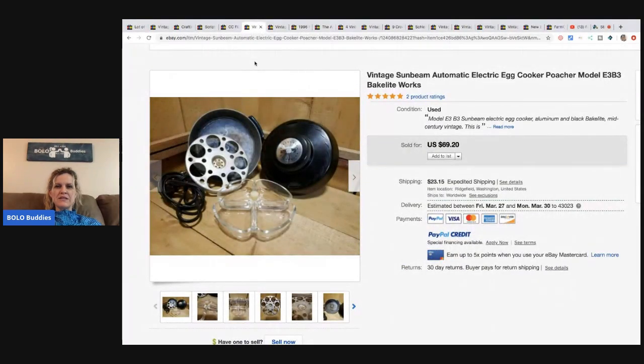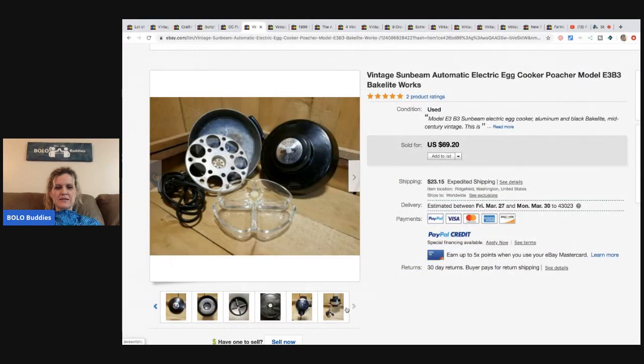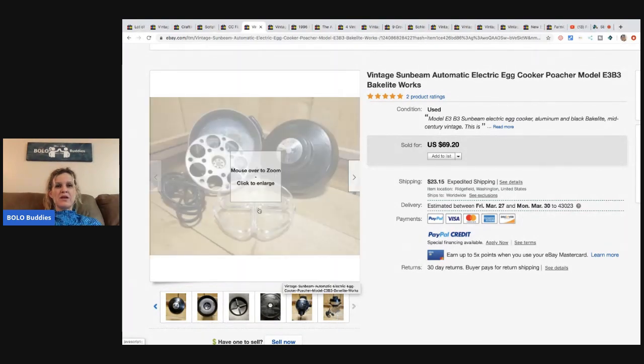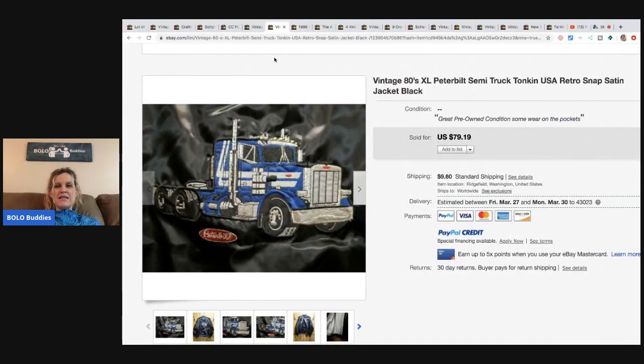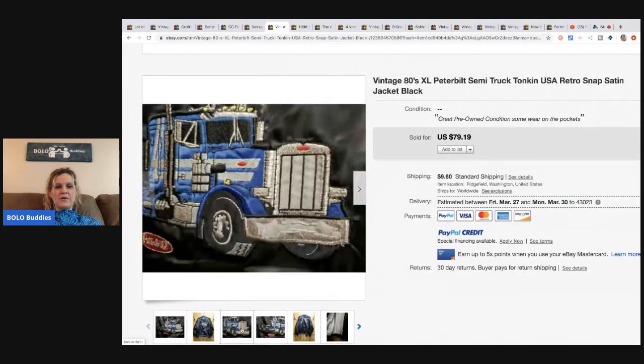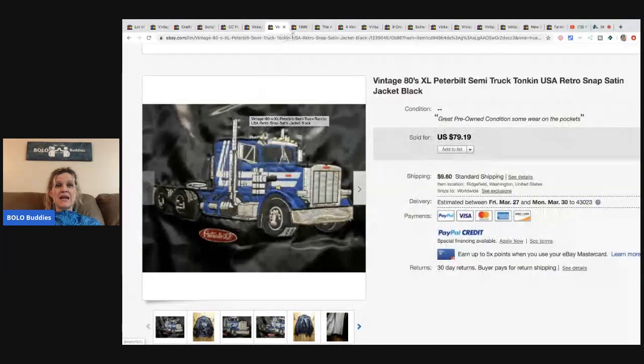The next item is a vintage Sunbeam automatic electric egg cooker and poacher — it's Bakelite. Interesting, I've never seen anything like this. It was given to her, so free. She sold it for the full asking price of $69.20 and the buyer paid shipping. Next is a vintage 1980s Peterbilt semi-truck satin black jacket. Those vintage satin jackets do well, so definitely be on the lookout. She got it at an estate sale for $1 and sold it for the full asking price of $79.19 — buyer paid shipping.